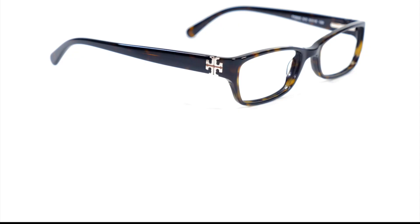Tory's designs are recognized by the Double T logo which is built into the hinges of the frame. These sophisticated frames feature rectangular lenses for a smart and fashionable look that will flatter many different face shapes.